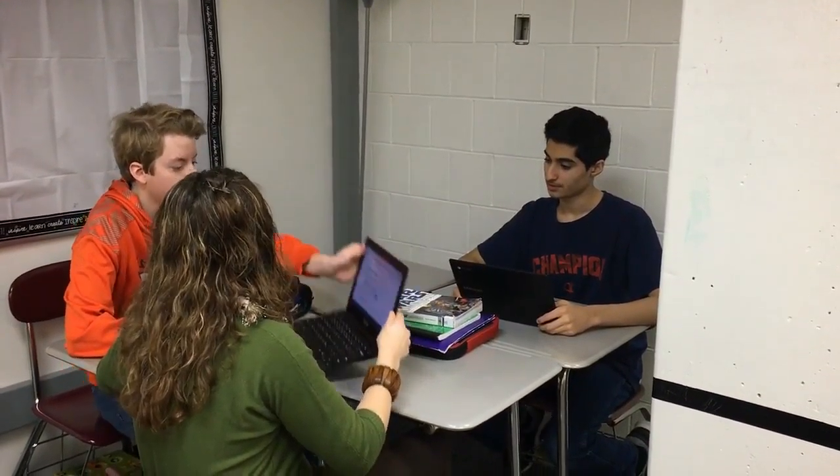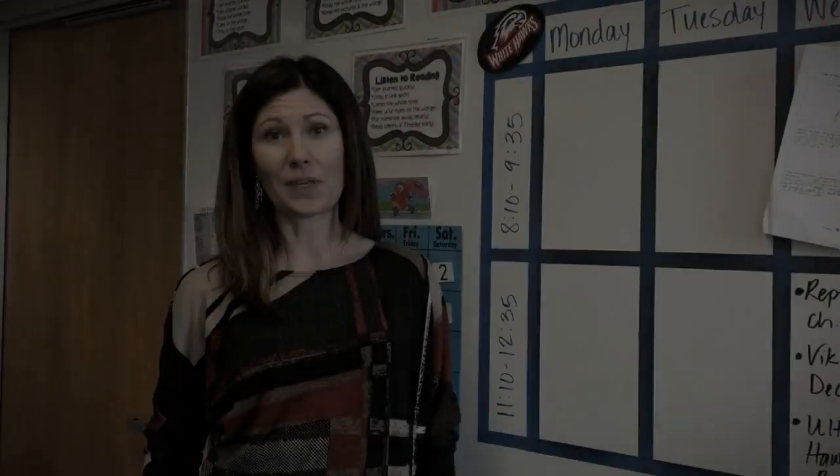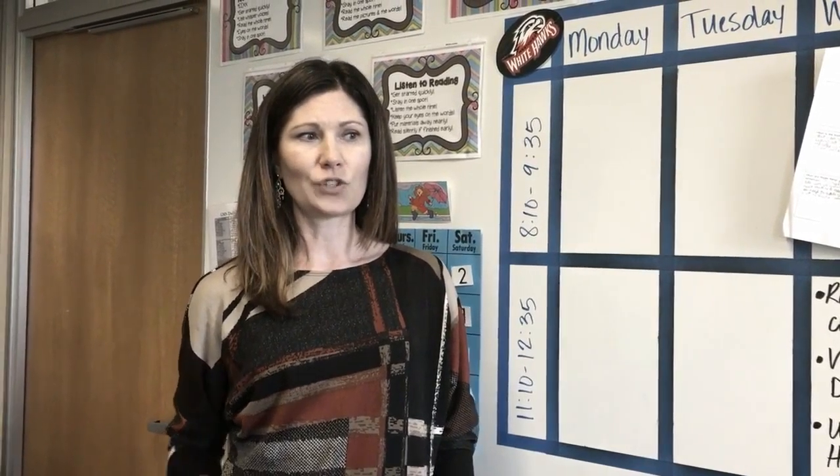Watching kids take ownership of their learning has been fun. I've seen them work together sometimes and ask kids they wouldn't necessarily ask for help, because they're at the same point and maybe their friend isn't with them. That's been kind of cool.